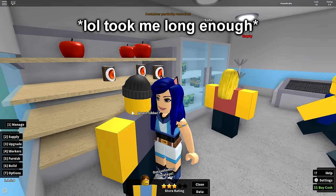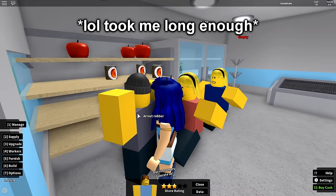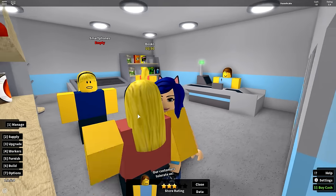All right, we got this guy — he's a robber. Why are you stealing beans, dude?